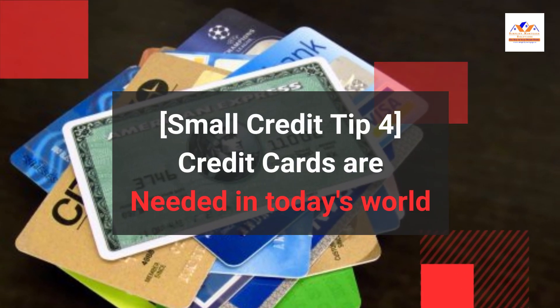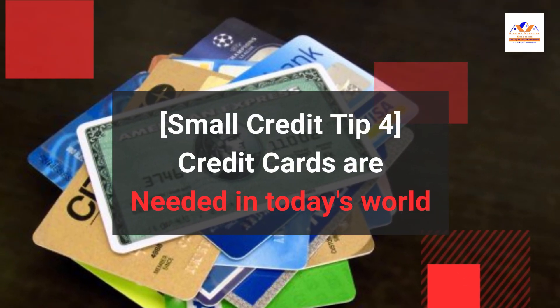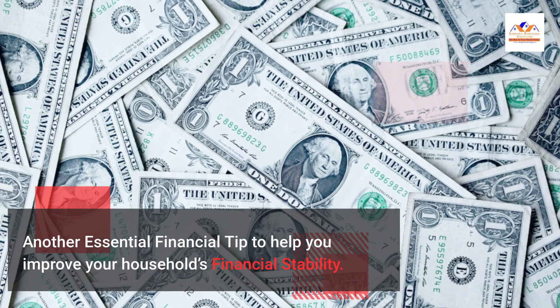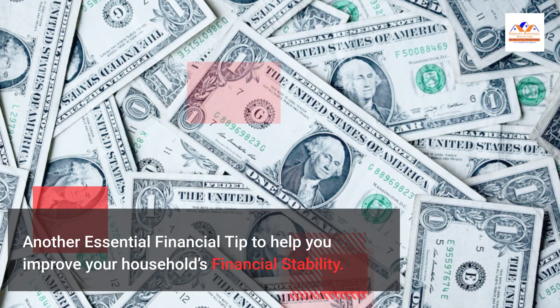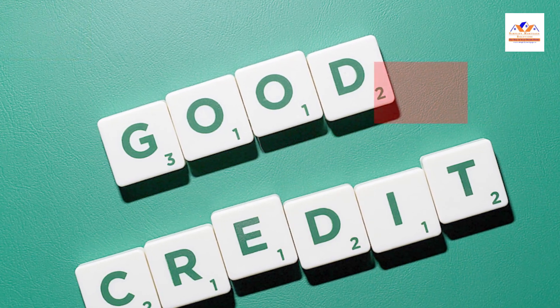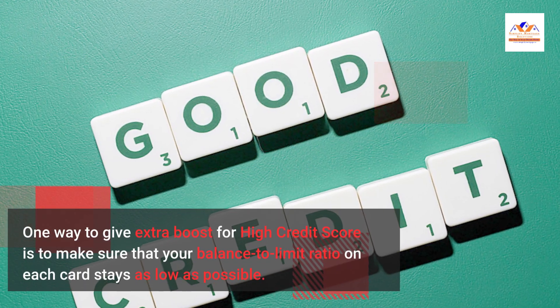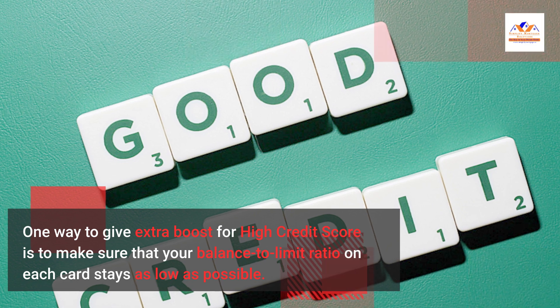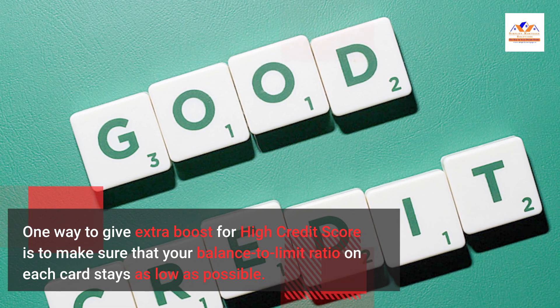Small Credit Tip 4: Credit Cards Are Needed in Today's World. Another essential financial tip to help you improve your household's financial stability. One way to give an extra boost for a high credit score is to make sure that your balance to limit ratio on each card stays as low as possible.